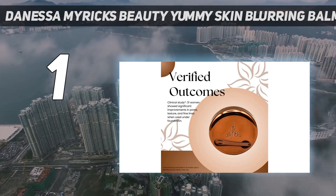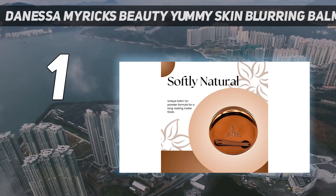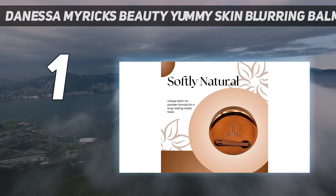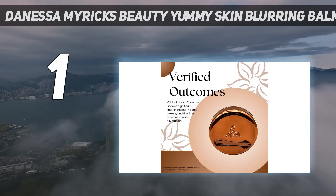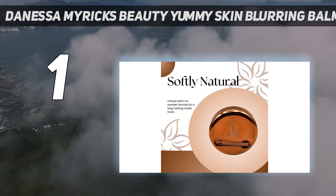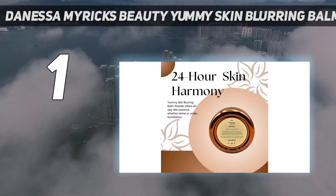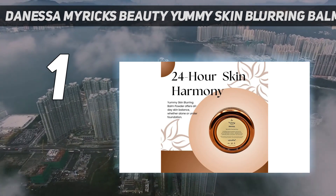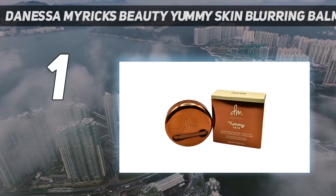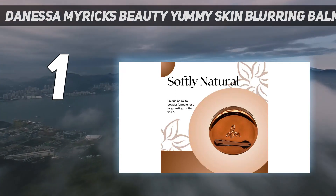If your blush disappears after a few hours, you need this product. Not only does it last an entire workday without any touch-ups, but there was barely any product transfer on my face mask. The formulation is especially important to me since cream blush is one of the few products I like to apply with my fingers. It doesn't drag on the skin and combines sweat and oil-absorbing ingredients with hydrating components such as squalane and hyaluronic acid. The final result? Slightly blurred pores with a beautiful blush.